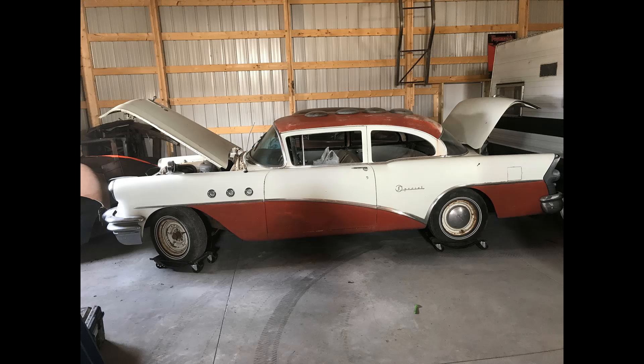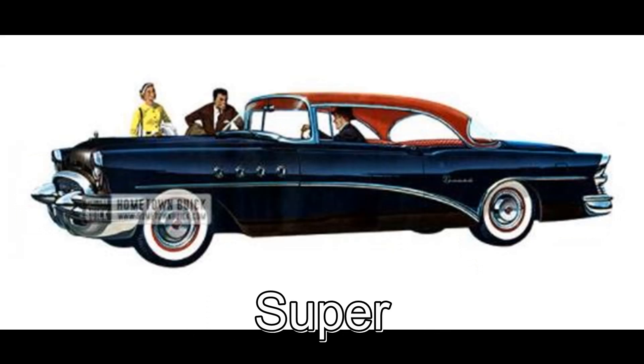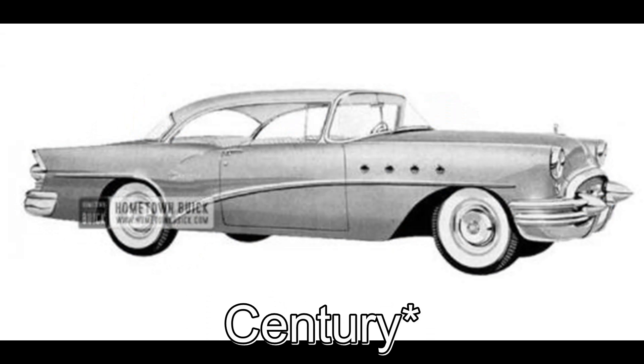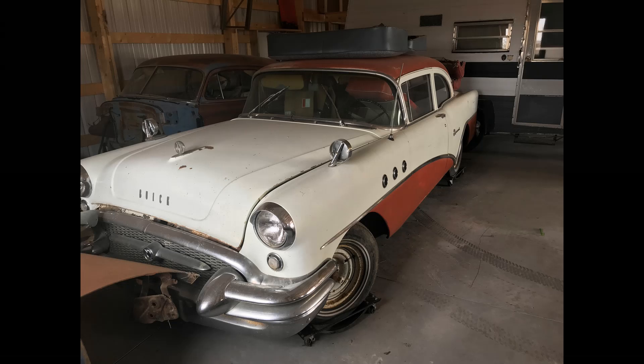Quick history: in 1955 Buick made four trim levels — the Roadmaster, the Super, the Riviera, and the bottom-of-the-line Special, which is what I have. Interestingly, the trim levels weren't just minor chrome changes; each body style was completely unique and they didn't share panels with any of the other cars. They made about 700,000 of these cars in 1955, and about 50,000 of those were the two-door sedan Specials like mine, which is by far the most popular.